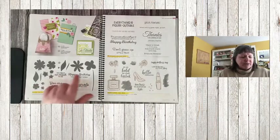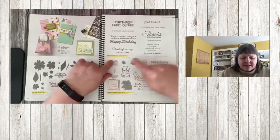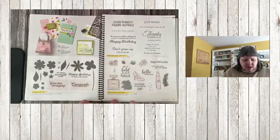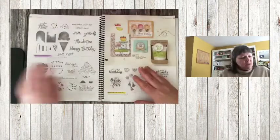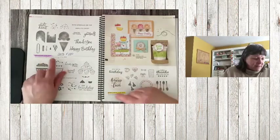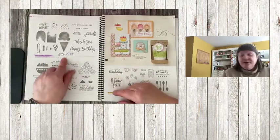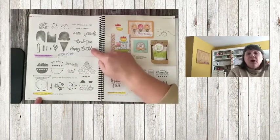Lighthearted Lines is retiring. Dress to Impress is retiring. The Ice Cream stamp set — I'm going to miss this one — is 20% off at $13.60. The punch with this is also retiring.